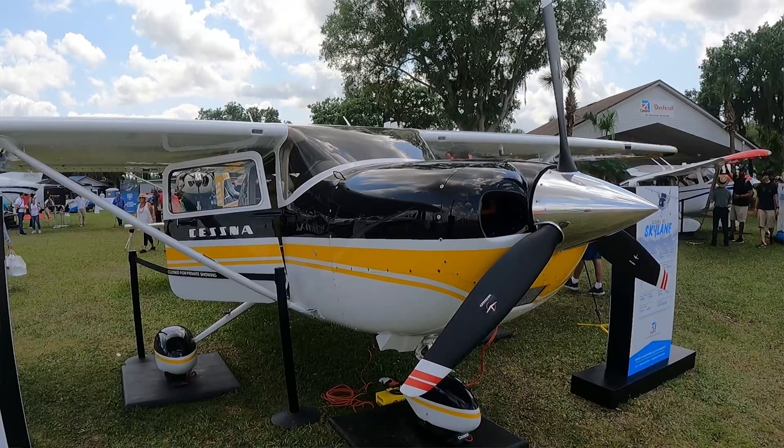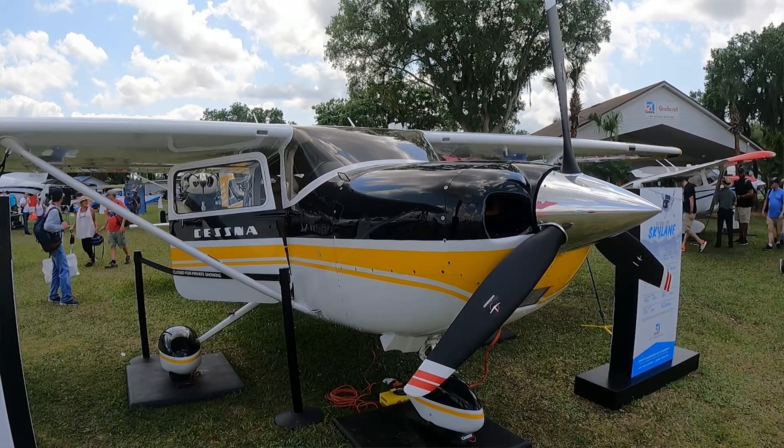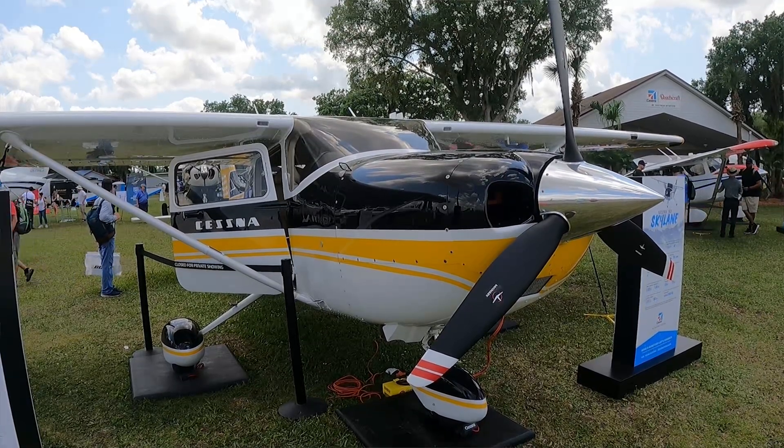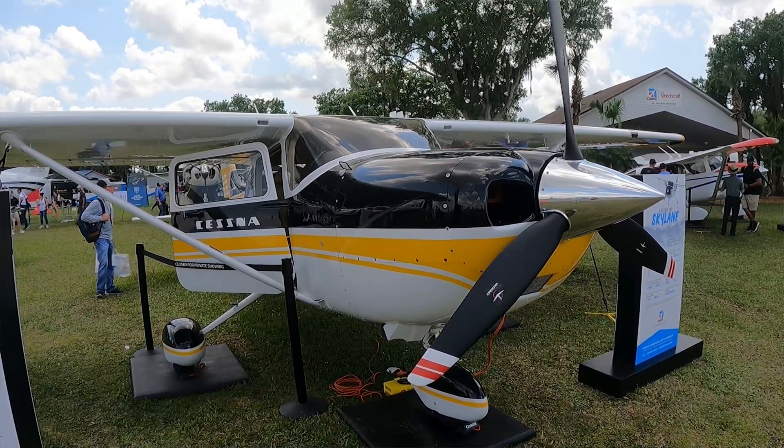Good morning, welcome to Sun and Fun 2022. I'm Chris Crow, the vice president of sales for our piston product at Textron Aviation. We're super excited to have some new upgrades and features that we're going to display today. I'm standing in front of the 182 — as you can see, it's painted in our 65th retro scheme, so we're excited to celebrate the anniversary of the 182.